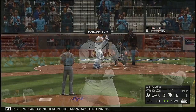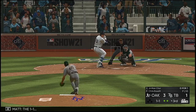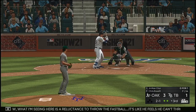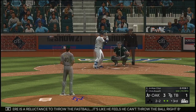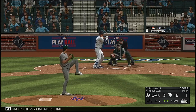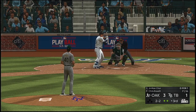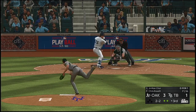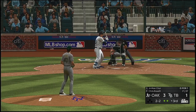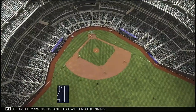Two are gone here in the Tampa Bay third inning, and that brings up corner infielder G-Man Choi. One and one. You know what I'm seeing here is a reluctance to throw the fastball — it's like he feels he can't throw the ball right by him right now. Fouled off. The two-two one more time — got him swinging and that will end the inning.